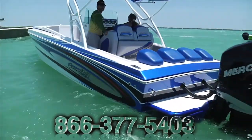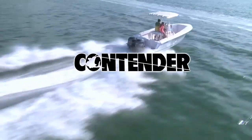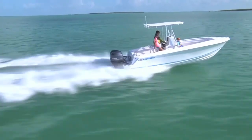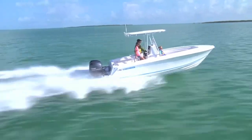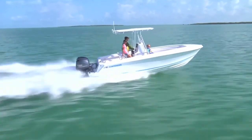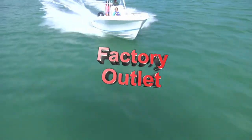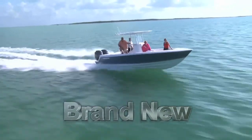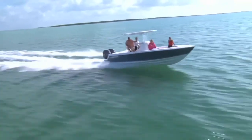Boats Direct USA is your Florida Keys factory outlet for Contender. Come see all of the brand new Contenders that we have in stock at factory outlet prices. We carry a full line of brand new and used Contenders from 21 to 39 feet. We are your Florida Keys factory outlet and brand new Contenders start at just $49,999, brand new and complete with a full factory warranty for added peace of mind to your boat buying experience.